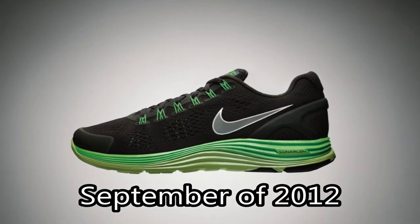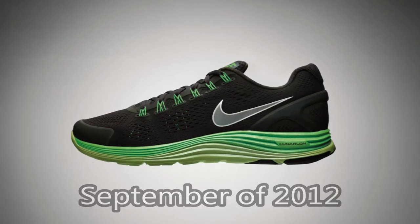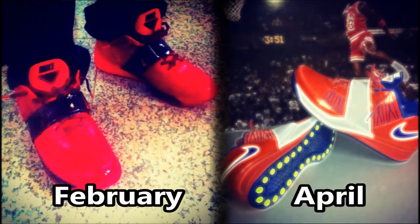Honorable mention: these are the Lunar Glide 4s. You can never wear this shoe and then go attempt to buy another shoe — it does not work. These are so comfortable and so lightweight.